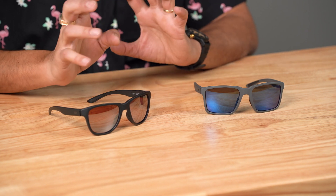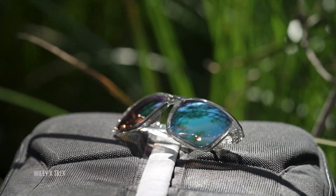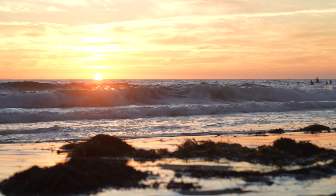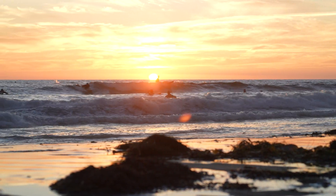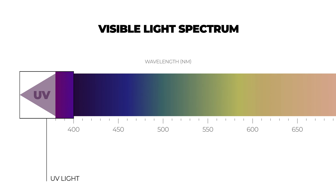We're going to talk about UV and polarization and visible light transmission and how all of this might relate to you picking out your next pair of sunglasses. UV light, you probably know, is bad for your eyes. True sunglasses are supposed to block 100% of UV light. UV light comes down from the sun and it comes in a wavelength range of 250 to 400 nanometers. That's why you see 'blocks 100% of UV light up to 400 nanometers.'